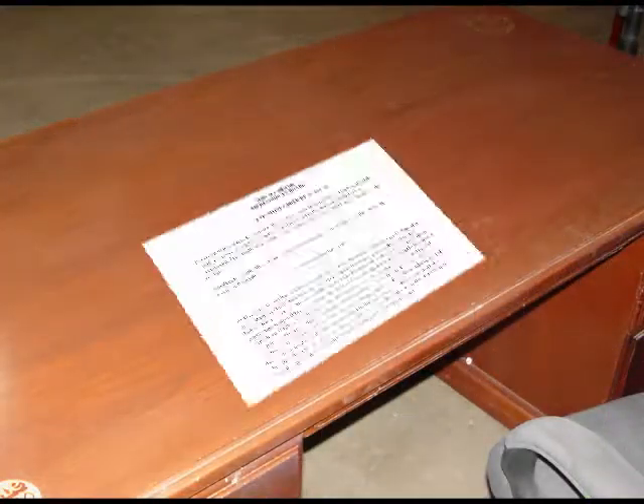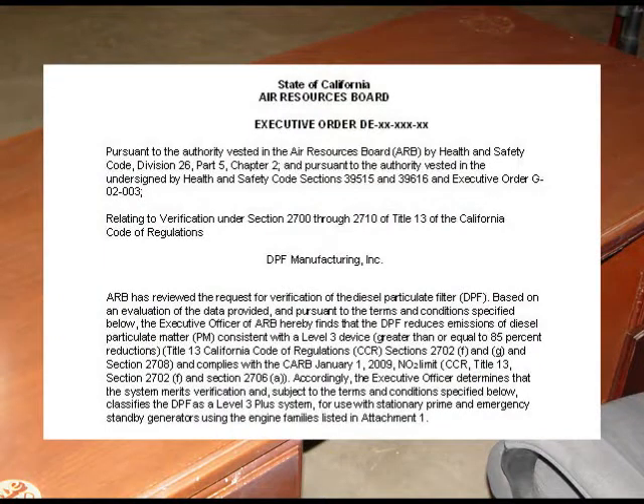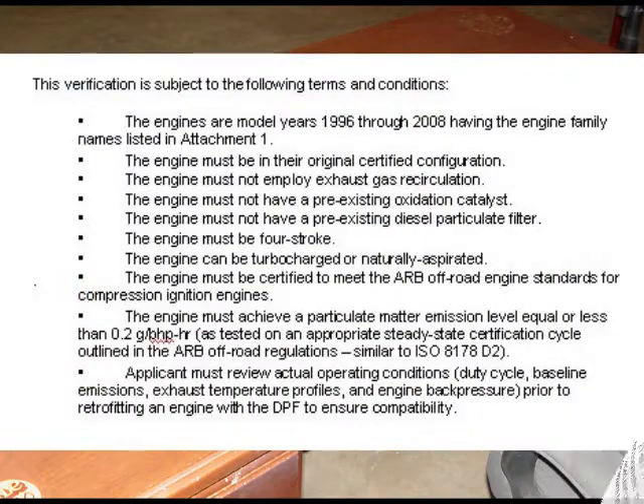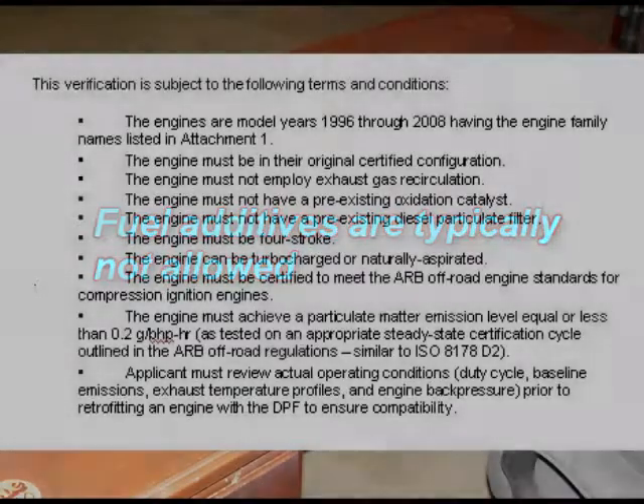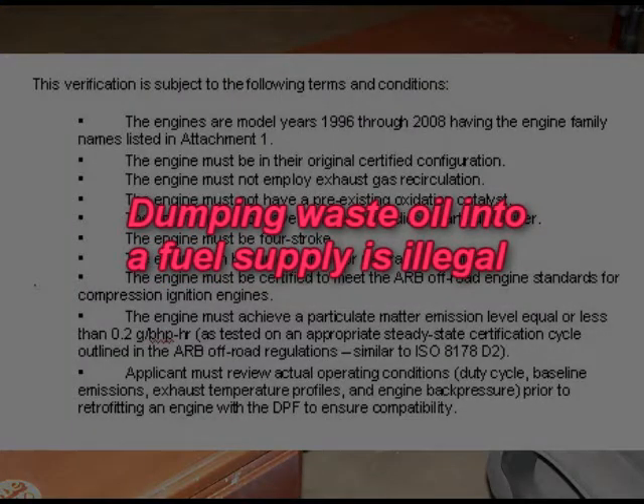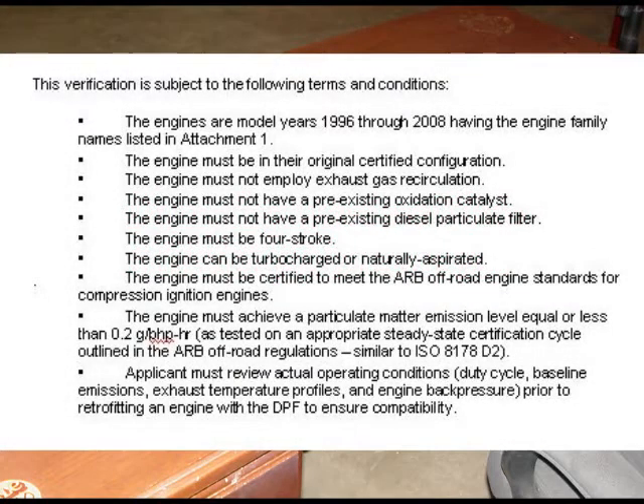What if I use additives in my diesel fuel — any problem with that? The conditions for operating the device are listed on ARB's executive order, and it will mention the specific fuel requirements for the device to properly function. For example, CARB ultra-low sulfur diesel, 20% biodiesel, and other such fuels may be listed. However, fuel additives are typically not allowed unless an additive is approved by the retrofit manufacturer and is listed in the executive order. A fleet cannot dump its waste oil into its diesel fuel supply — these old-fashioned practices are illegal and will destroy DPFs.